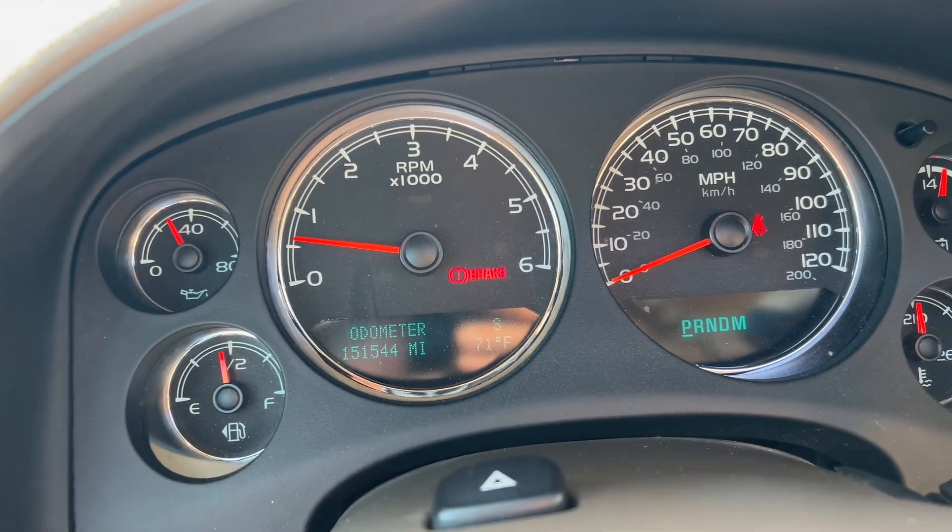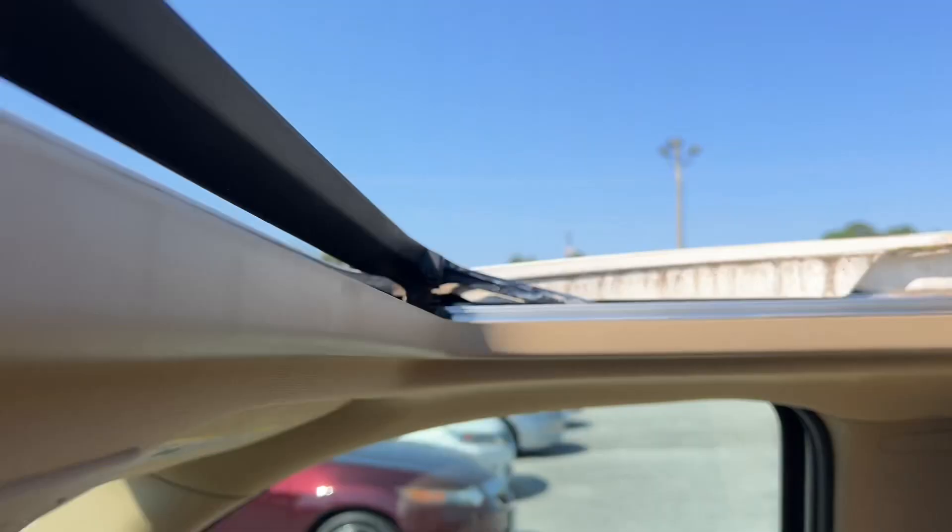Just over 151,500 miles and it also has a sunroof. Come on and see us at Your Cars.